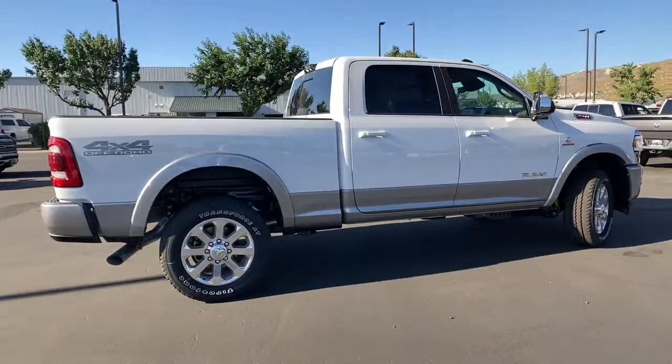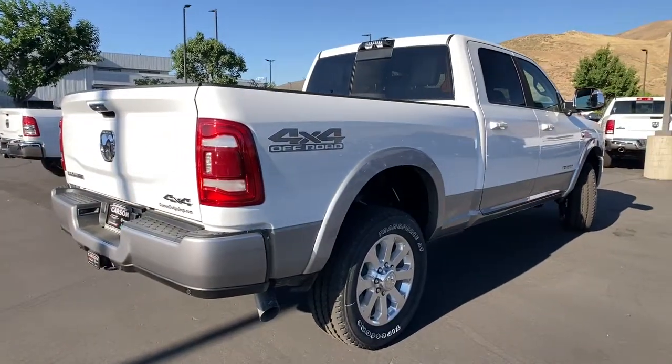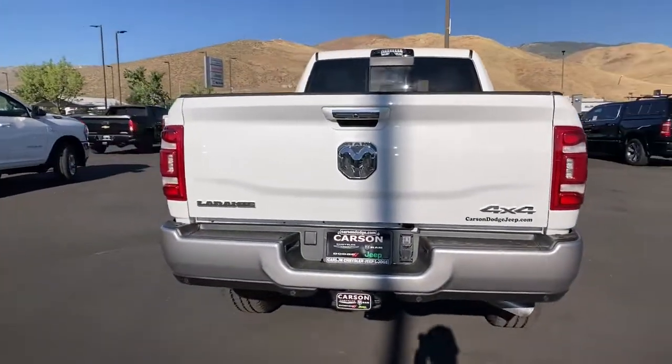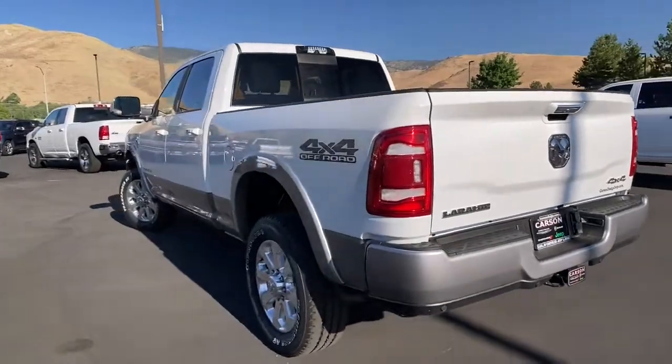These are just some of the great options this vehicle comes with. Tow hooks. The Ram 2500 delivers heavy-duty capability, sophisticated style, rugged strength, and technology that keeps you safe and connected.